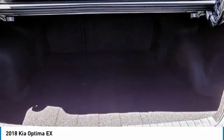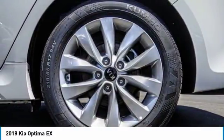Power steering, four-wheel disc brakes, electronic stability control. This isn't just a vehicle, it's an experience. So stop in for a test drive today.